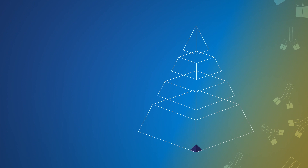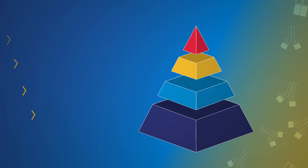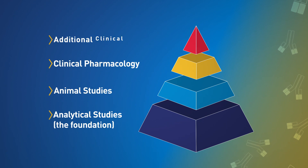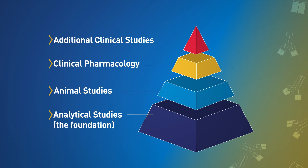FDA's abbreviated pathway can reduce development costs and time to market, which can open the door to the release of more biosimilars, and in turn, potentially lower costs for patients.